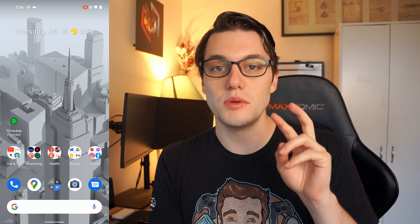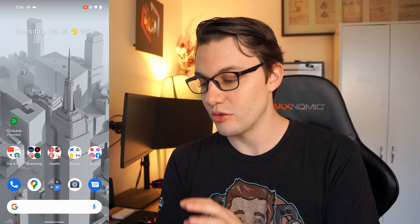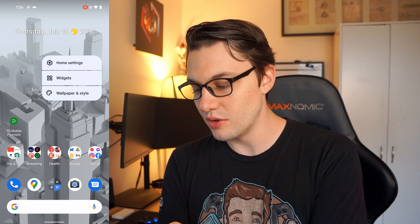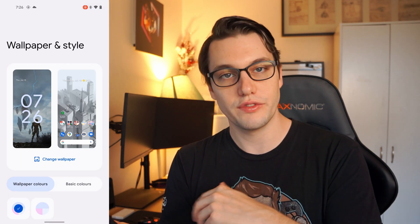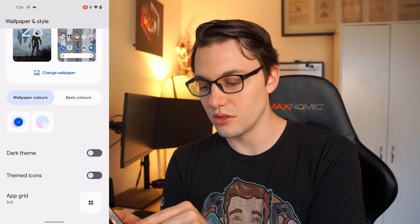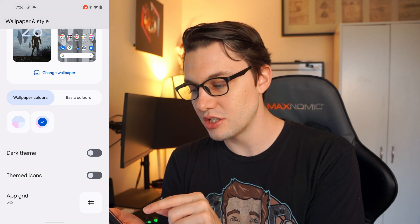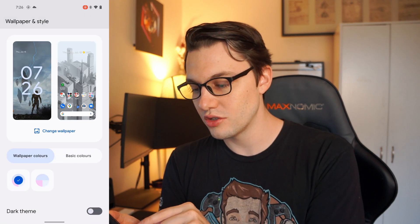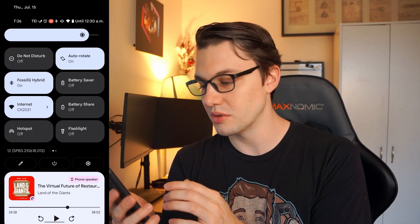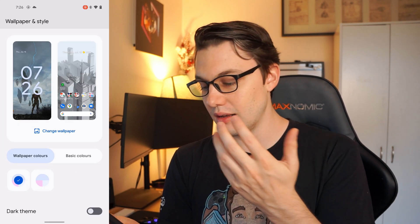Number two is actually going to be Material You. Now I know we talked about this in the last video, but it's more integrated now than it has ever been and you can actually start to see where they're going with this. As you can see in my wallpaper here, if you click on the wallpaper and style app, it's actually fully changed now. There's a little toggle right here that has wallpaper colors on it and it basically sets the tone for your device.